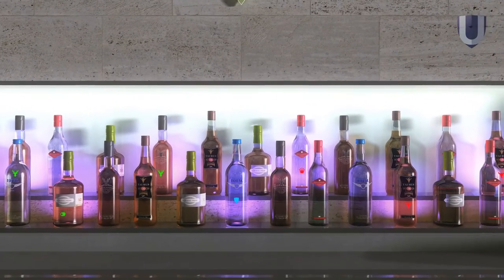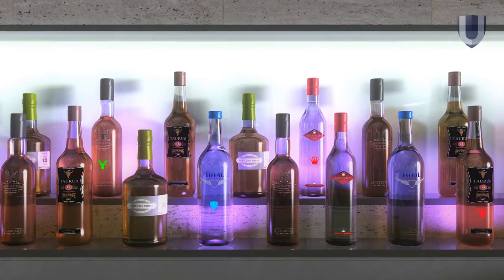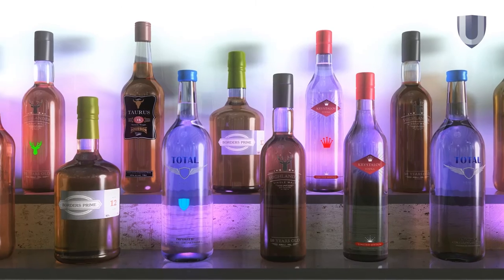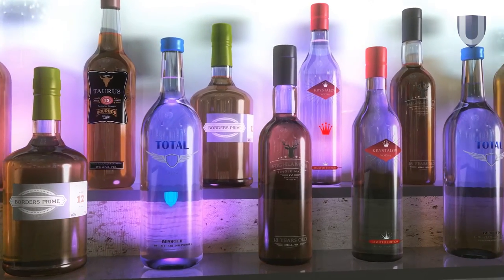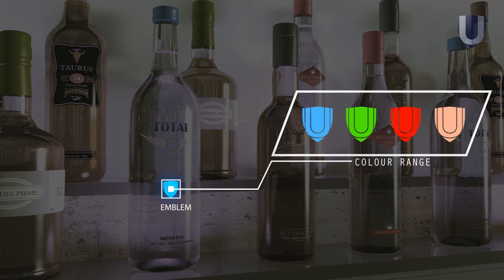A patented processing technique makes it next to impossible to counterfeit products and creates a unique visual appeal to attract customers, like this UV light triggering a visible glow from a pattern upon the surface. This technique can be used for any logo shape or brand name and be created in a variety of colours that are either light-activated or static.